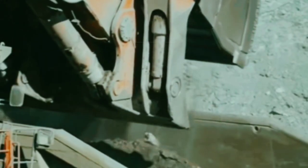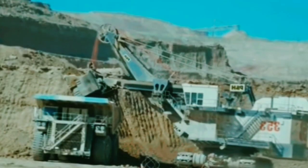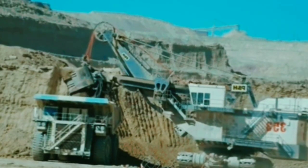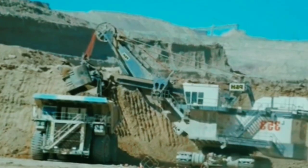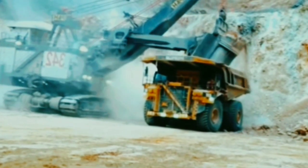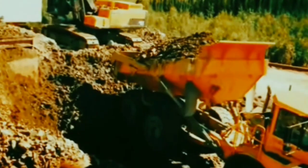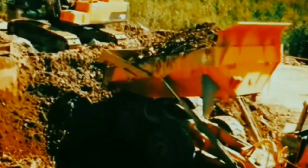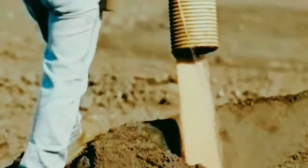Each blast produces around 600,000 tons of crushed rock, yet each ton of ore contains only about 3 grams of gold. Huge quantities of rock are required to produce a single gold bar, and extracting this precious metal costs billions of dollars. Today, gold is sold for around $1,960 per ounce. The shovel used is the largest in the world, costing over $20 million. Haul trucks carry up to 270 tons of ore, and the shovel can load a full load in just three passes.